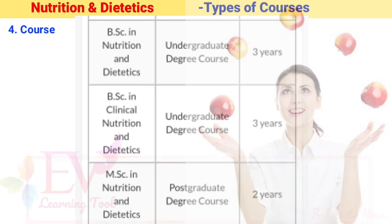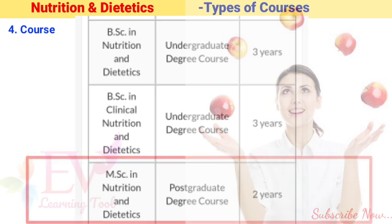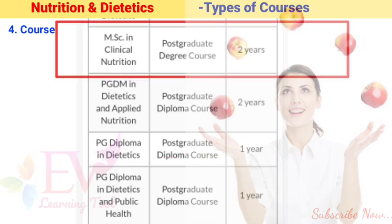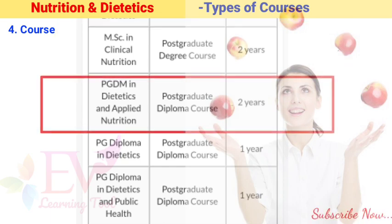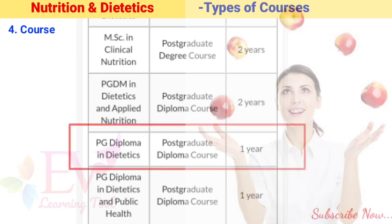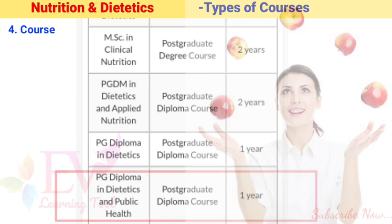6. MSc in Nutrition and Dietetics — Postgraduate degree course, duration 2 years. 7. MSc in Clinical Nutrition — Postgraduate degree course, duration 2 years. 8. PGDM in Dietetics and Applied Nutrition — Postgraduate diploma course, duration 2 years. 9. PG Diploma in Dietetics — Postgraduate diploma course, duration 1 year. 10. PG Diploma in Dietetics and Public Health — Postgraduate diploma course, duration 1 year.